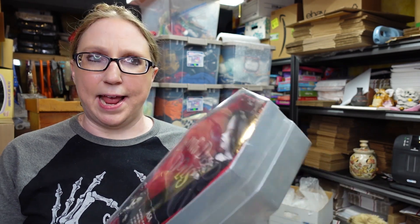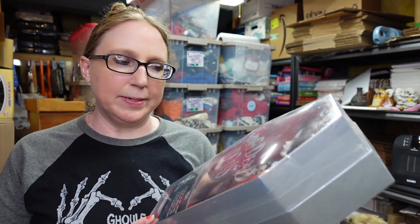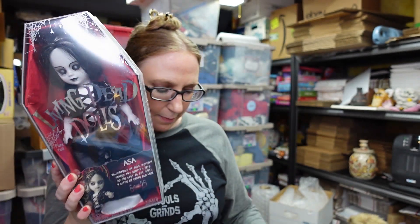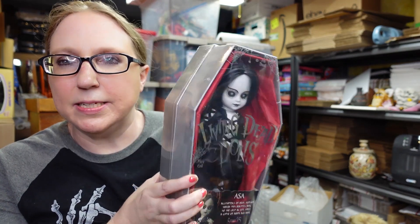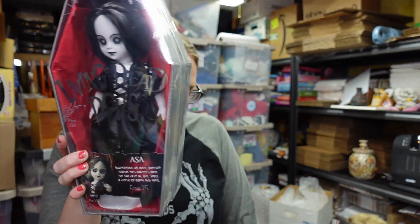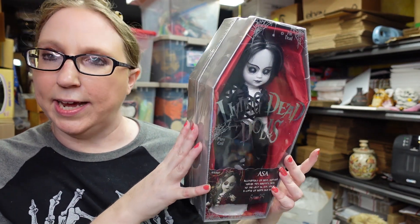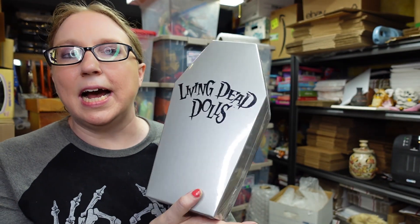I also listed the other Living Dead Doll I got the same day I got the white rabbit one. This one is named Asa and she is brand new, still sealed. I think I paid $10 for her and listed her as a buy it now for $129.99. I do have a small collection of Living Dead Dolls, so if I have to hold onto her for a little while before she sells, that's okay.